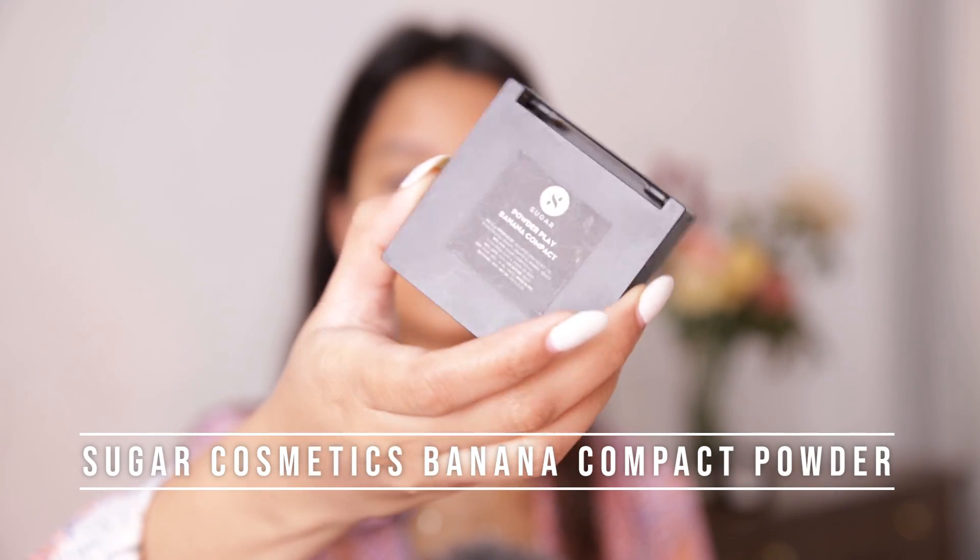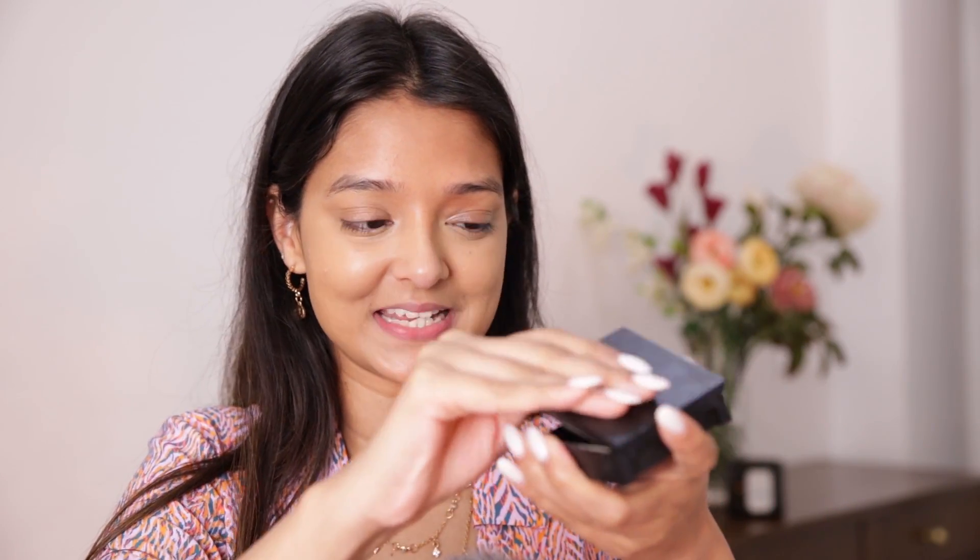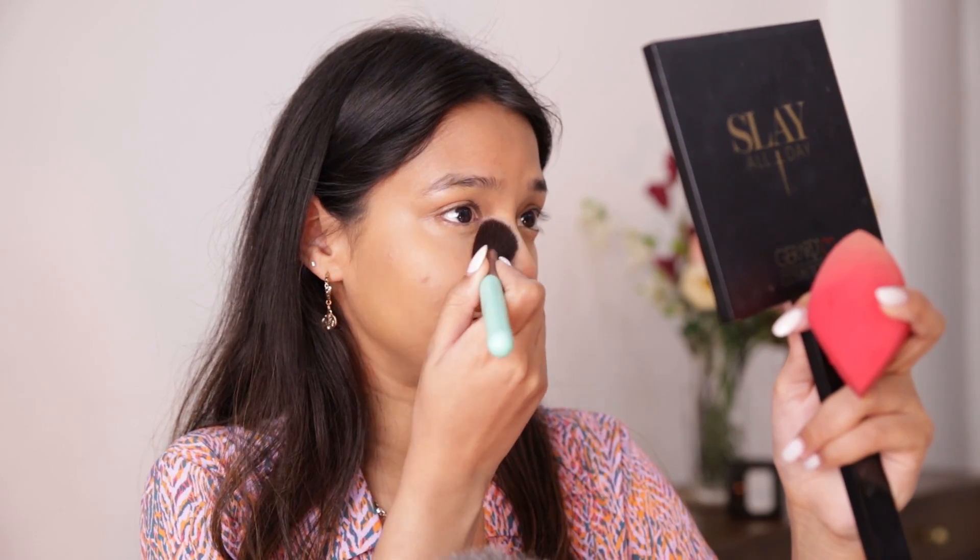I'll blend the concealer using the same sponge. To set the concealed areas, I'll be using the Sugar Cosmetics Banana Compact Powder. I love this powder — you can see I've already hit pan on it! It has a yellow undertone that makes my face look brighter, it mattifies my skin really well, and my skin doesn't look cakey. I'll take an angled brush and press it under my eyes — instantly my under-eyes look matte and much brighter.